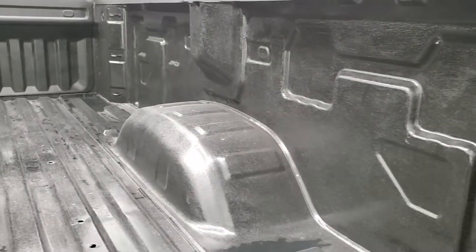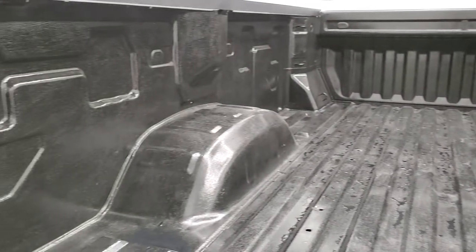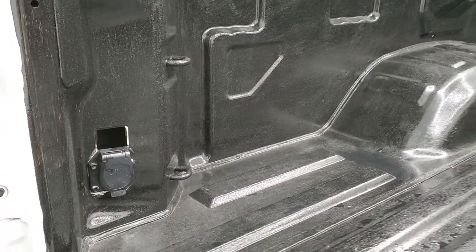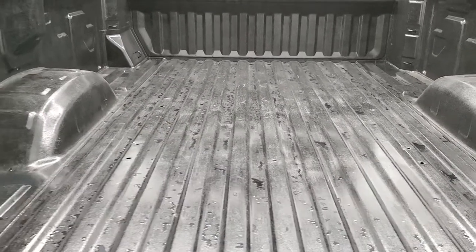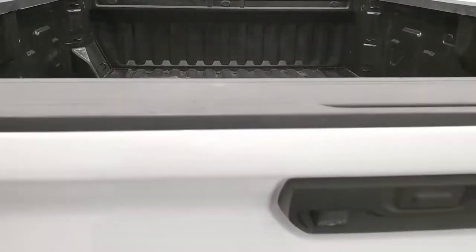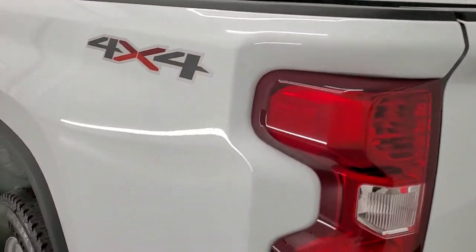It has a painted-on bed liner, but it's in really nice condition. You do get a seven-way pin wiring back here if you wanted to put a gooseneck or fifth wheel in it — it looks like it might have had fifth wheel bed rails in it at one time. The tailgate shuts nice and solidly.